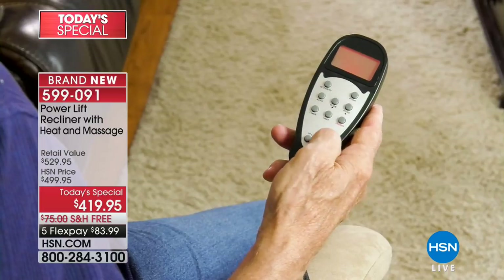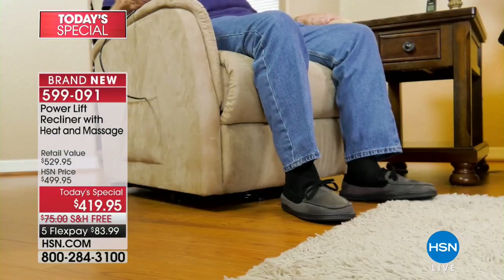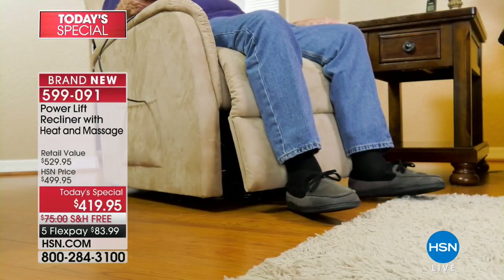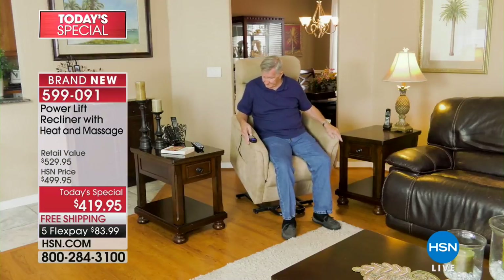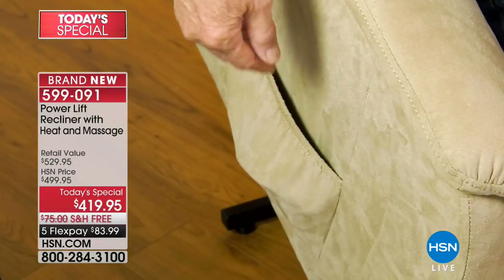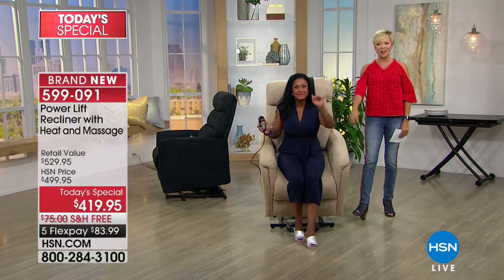It will be everybody's favorite chair in the house — people will fight over who gets to sit in it next. The item number to order is 599-091. It's a beautiful piece of furniture that gives back in so many ways. We have two colors available: black and mocha — the most neutral, most perfect choices for any home decor. On FlexPay it's yours for $83.99, with free shipping. Add another flex if you have an HSN card.